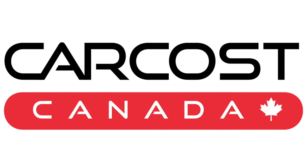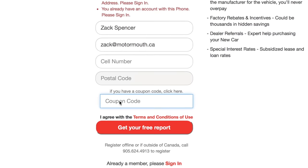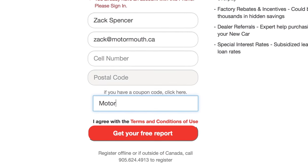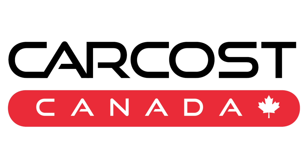This video is brought to you by CarCost Canada. Get the dealer's cost, list of rebates, plus discounted interest rates. Use the promo code Motor Mouth to become an expert member and get extra searches. The link is in the description below.